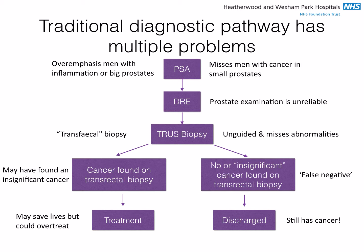We may find cancer in a transrectal biopsy, but this may be an insignificant cancer and still result in overtreatment because it was not understood to be a low-risk cancer. And we may also find that there is either no cancer, or insignificant cancer, resulting in no treatment and the patient being discharged, when in fact there is an important cancer present.